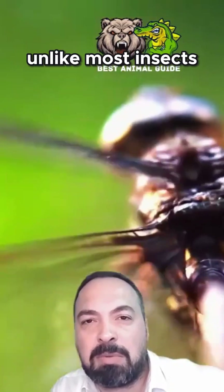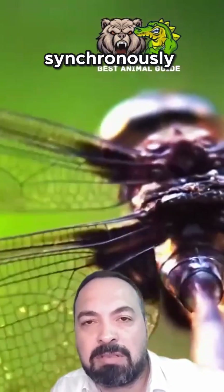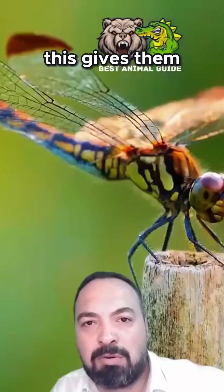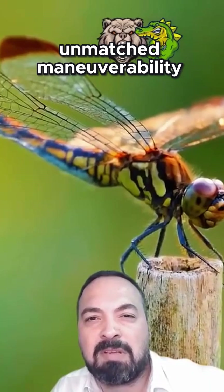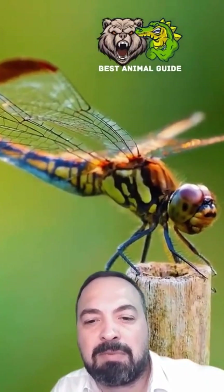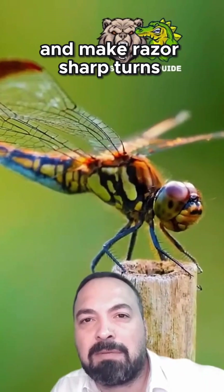Unlike most insects that flap their wings synchronously, dragonflies can control each of their four wings independently. This gives them unmatched maneuverability. They can fly forward, backward, up, down, hover motionless, and make razor-sharp turns.